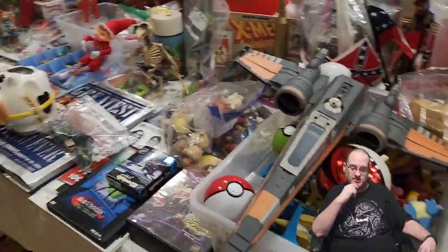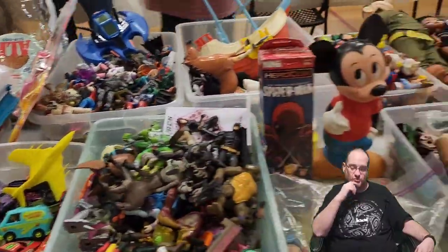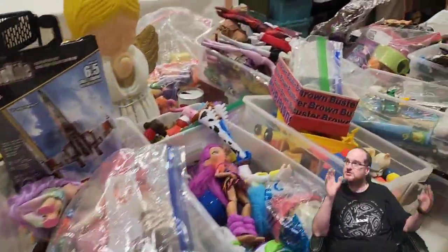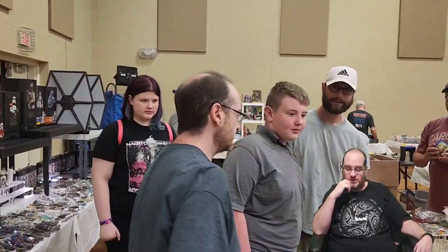This weekend I should have a little bit more spending money than I did last time, so I'm hoping to find some really good toys to put on the shelves. Like I said in my game room tour, I said I'm not into buying retro games as much.